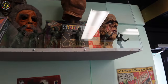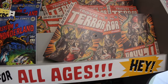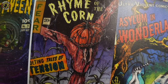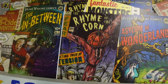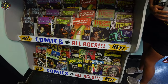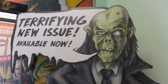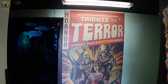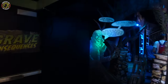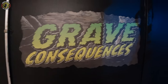Comics for all ages. I like that one right there — Rhyme of the Corn. I bet these are all bestsellers. This guy, he just makes you want to go in. Let's check this out. I guess this is called Grave Consequences.